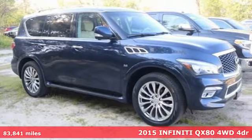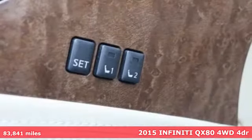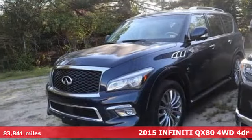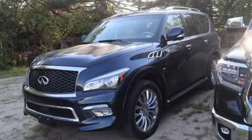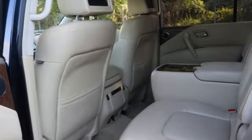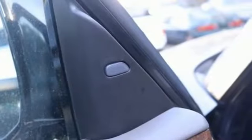It's a 2015 Infiniti QX80. This high-end, full-size SUV inspires and empowers. You can feel it in the smooth, rising swell of its engine, and every time you get inside the luxurious cabin. And with features like these, every drive's a pleasure.